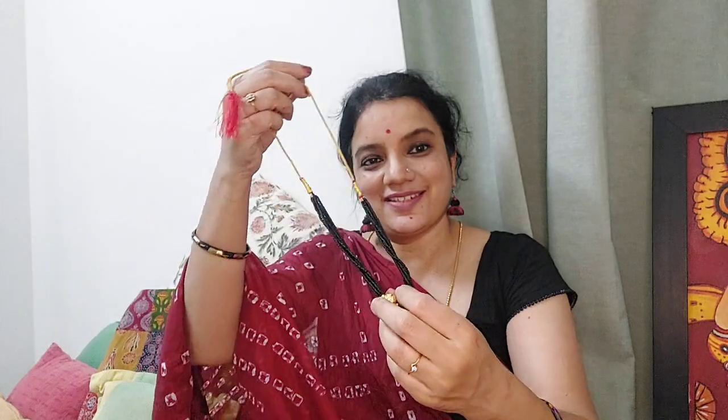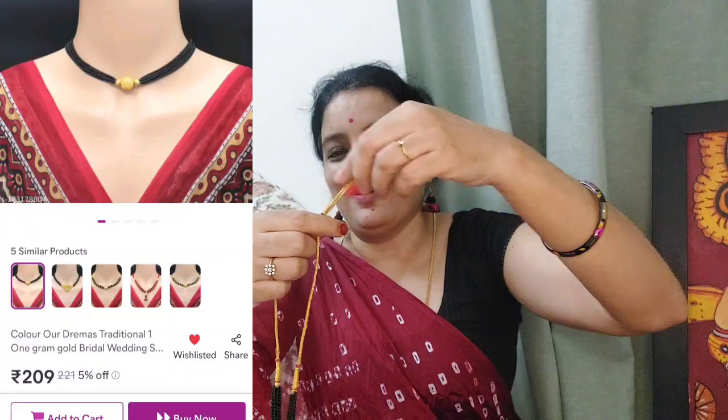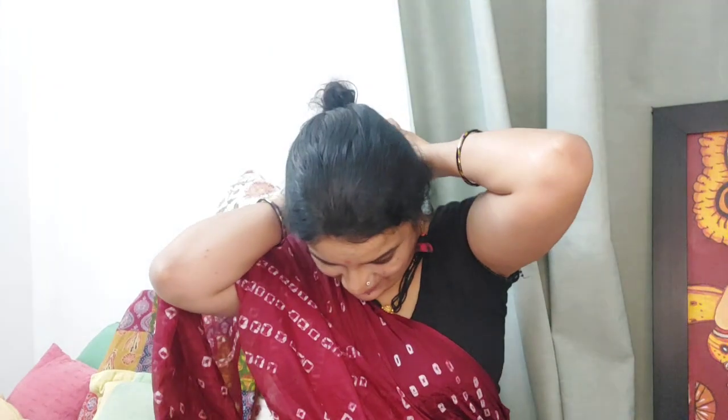Moving on, this is another beautiful piece of Mangal Sutra, also from Misho. It is a very cute one and is like a typical Maharashtrian type of Mangal Sutra. When you wear it, it looks like this — very cute, classy, and very elegant.